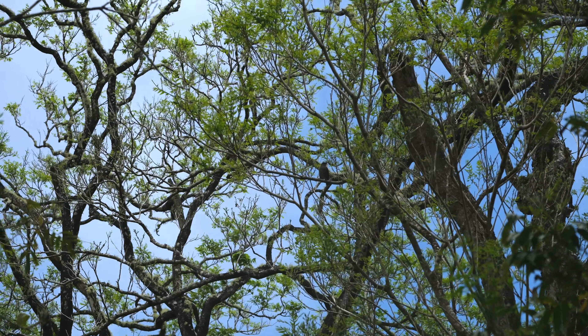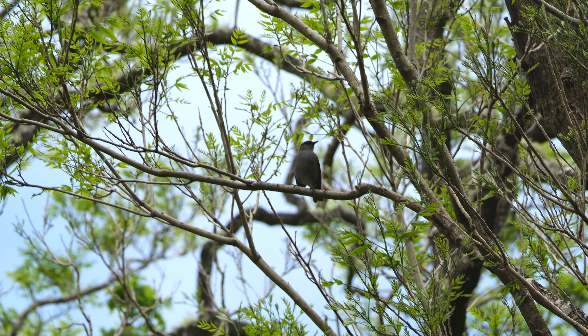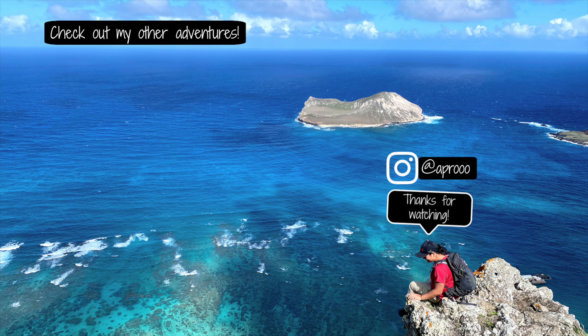We were able to see an omao. Erik was playing the omao tweet — the song — and it came by. It wasn't the best shot, but at least it was something. It was a great way to end the hike. I hope you guys enjoyed it. Aloha! See you next time! Bye! Thank you.